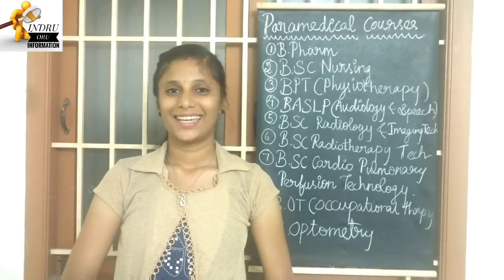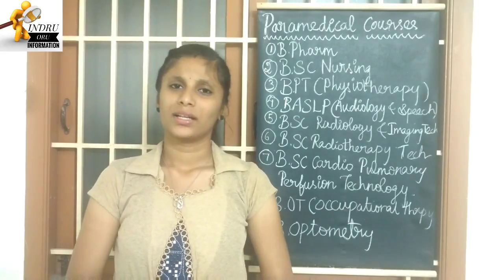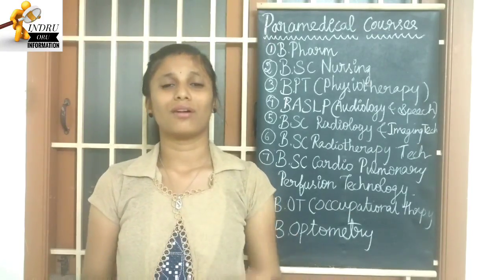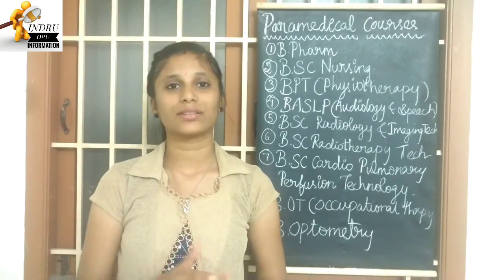Hi Friends. In this video, I will talk about paramedical courses. There are various courses and MBBS. Many students feel these are tough exams and want to know how to get marks in them.